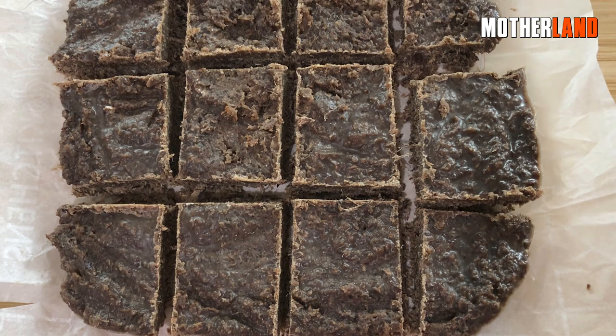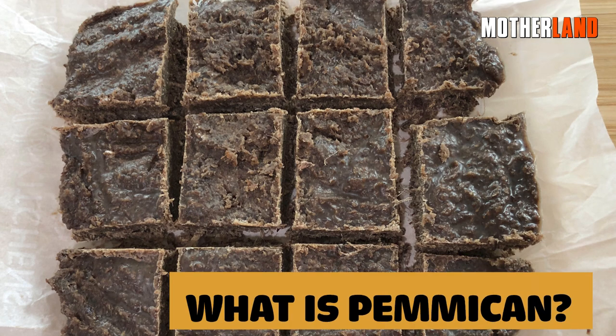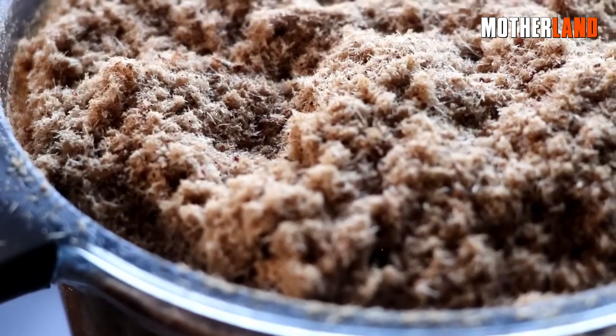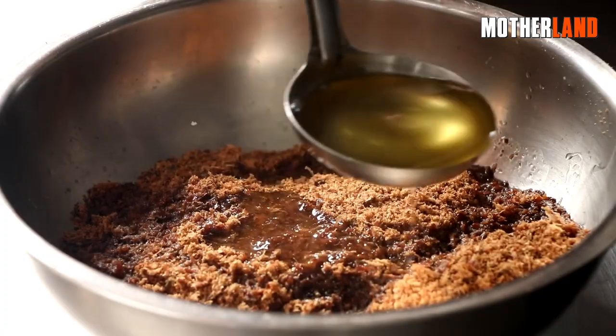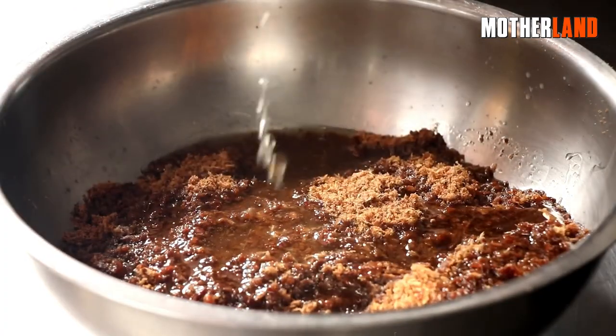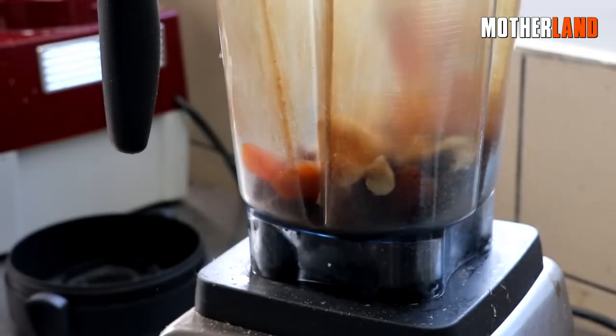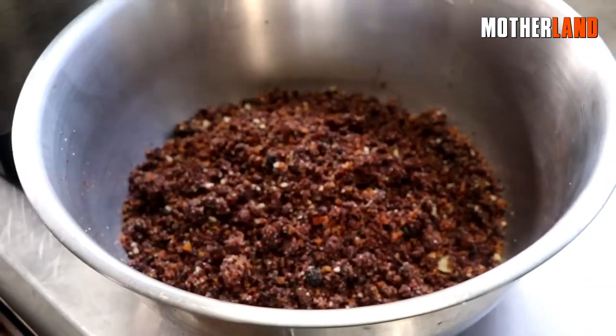Now that we know why it's important, what is pemmican? Well, it's dried meat — traditionally bison pounded into coarse powder — and mixed with an equal amount of melted fat and occasionally Saskatoon berries, cranberries, cherries, currants, chokeberries, or blueberries.